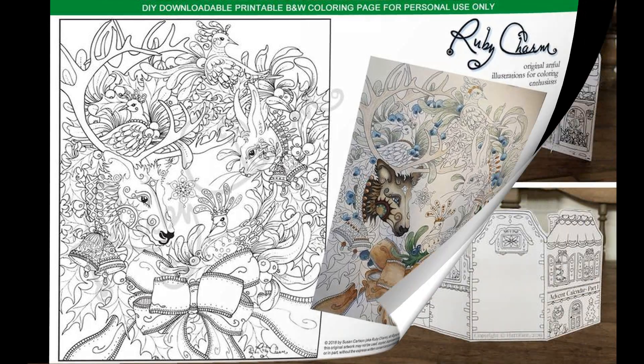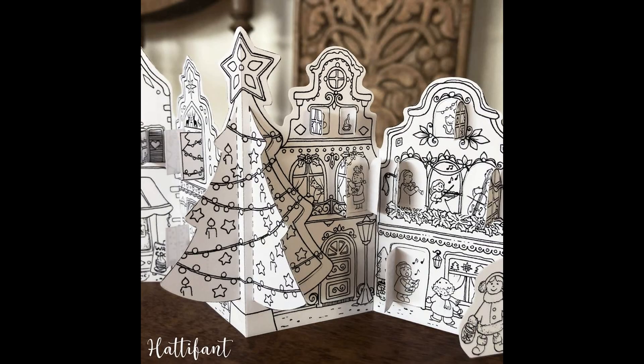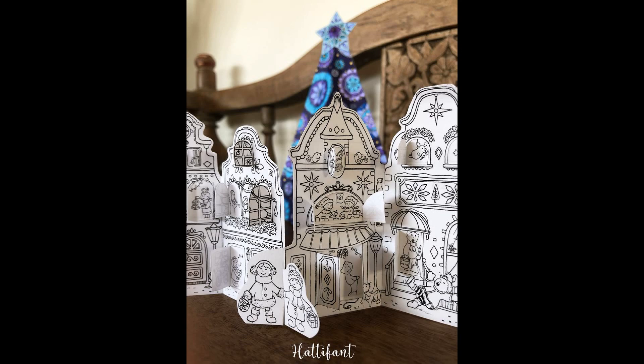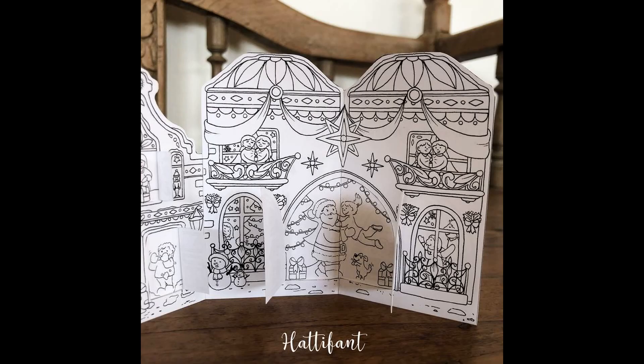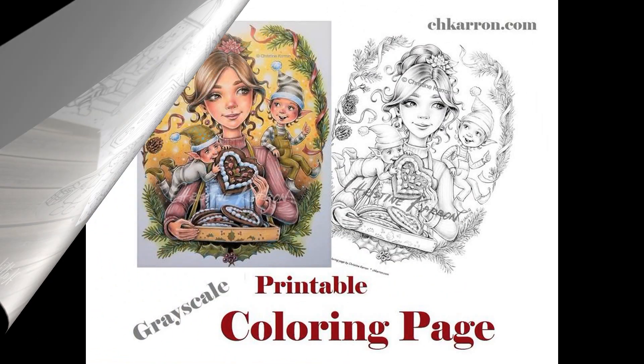The next artist I accidentally found on Etsy is totally new for me, but the idea is absolutely brilliant — you can create your own Christmas village. You print parts of this Christmas village, color them, and then assemble them. It has so many interesting details: a Christmas tree, open doors and windows, and lots of citizens of this adorable Christmas village. If I could find a place in my house to display it, I would definitely purchase this coloring page because it's something very new and unique, and I love the artist's style.